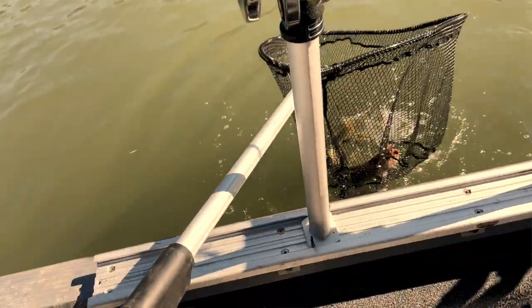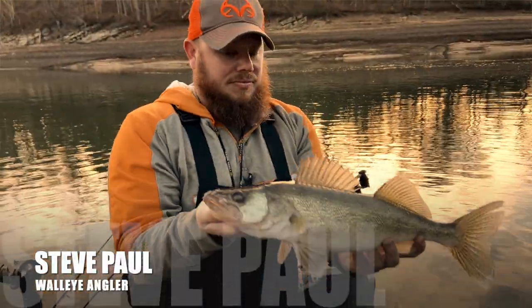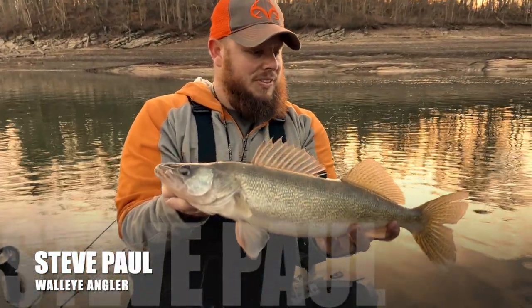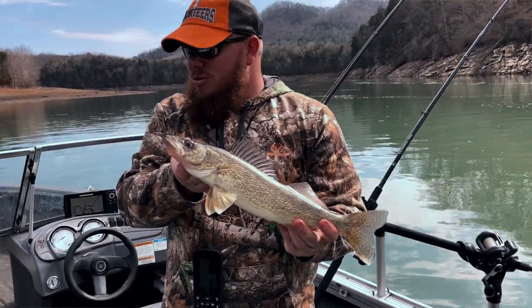Hey guys, it's Matt Cameron and today on Drop the Tailgate, we are going walleye fishing on the Holston River here in Hawkins County. I'm with Steve Paul, a guy that I actually met walleye fishing over on the French Broad and Douglas the other day. Steve's going to take us out and show us how to target walleye in particular. Welcome to the show.